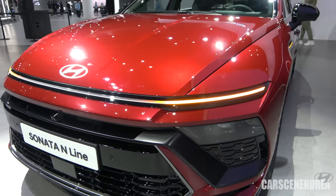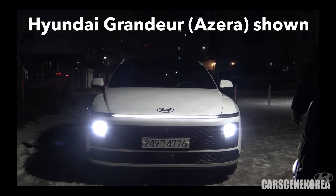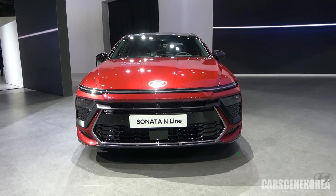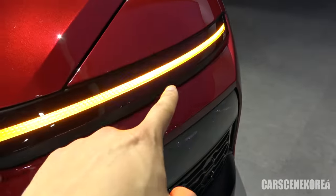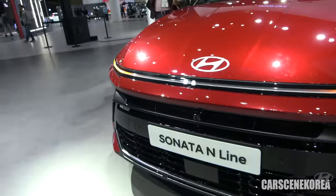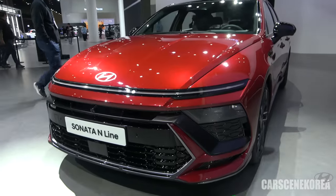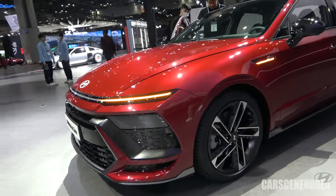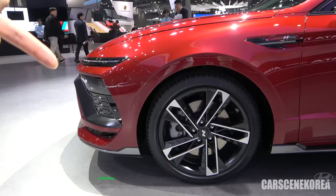Starting with the Staria, Granger, Kona, and now Sonata — just to name a few — we are seeing this Hyundai look getting completed. When I posted the official photos of the Sonata on my community, a lot of people mentioned that the seamless horizon lamp seems to be complete on this Sonata. This does not have any breaking or parting lines, just like Granger and Kona. I really like how the light dissipates — it's very warm and gradual.